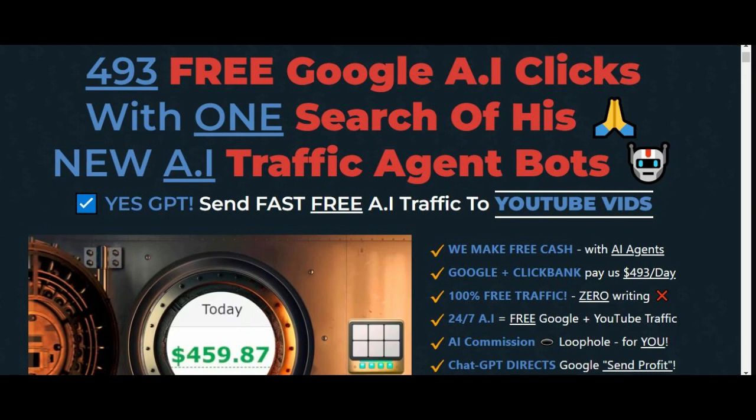Grab it while you can. The link will be inside the description box — it will be the first link that you see. The second link will be an opportunity if you want to be coached up to 10K per month, with a ready-made online business handed to you on a platter, all done, ready for you, professionally done.